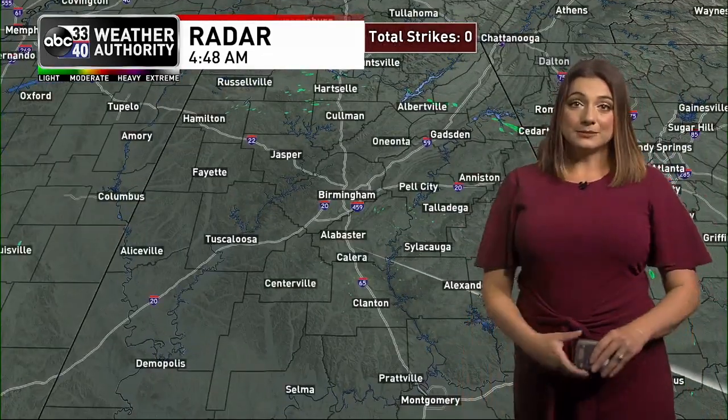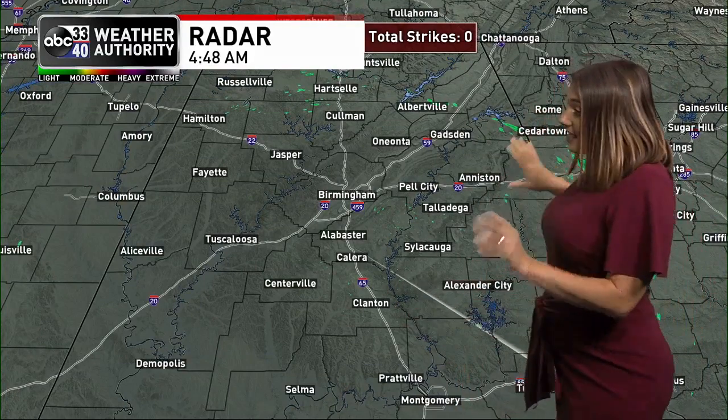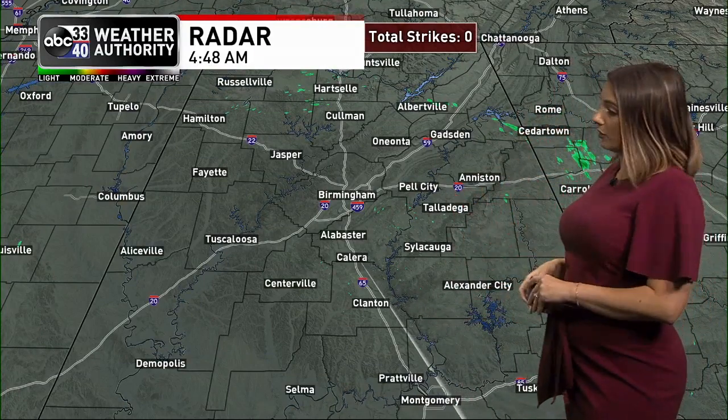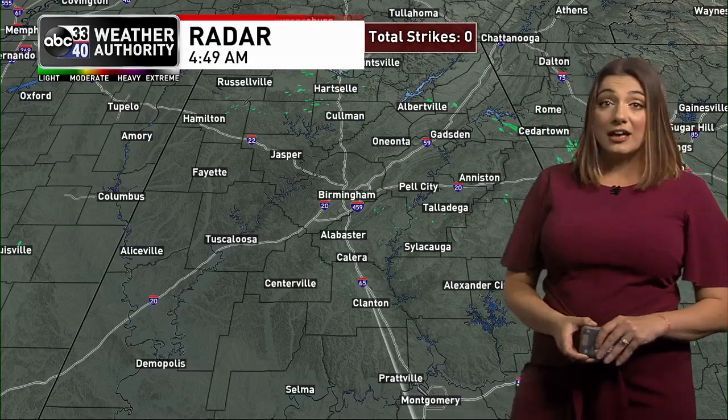We did have some rain overnight in some spots, but that area of rain is now pushing into Georgia. More on the way, though. You can see quite a bit of rain and thunder over parts of Mississippi — that is headed in our direction. That will keep scattered showers likely at times today. On the radar at this point, we really don't have much going on. There are a few sprinkles here or there, but most folks are dry for the morning commute.